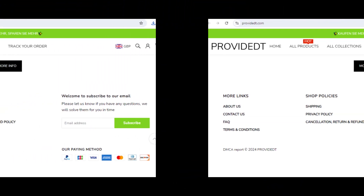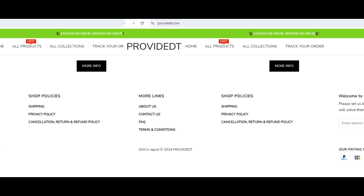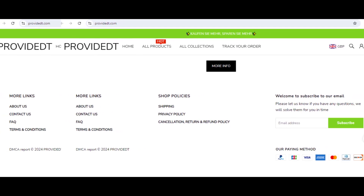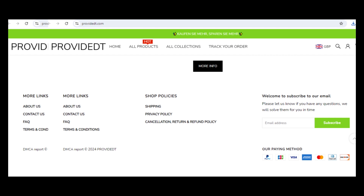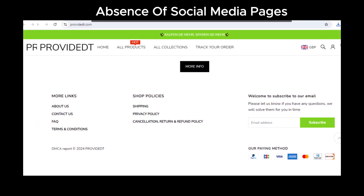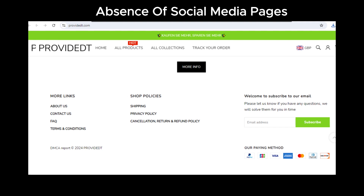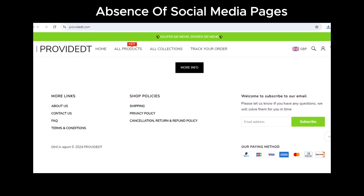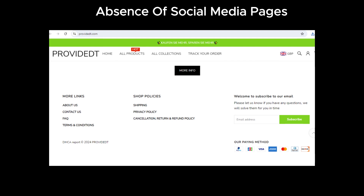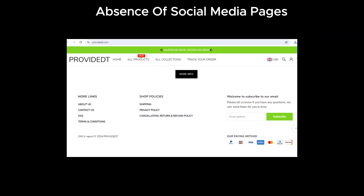First off, let's talk about social media. Most legitimate businesses are all over social media — it's a great way to build trust and connect with customers. But here's the thing: Provident.com hasn't linked to any official social media pages. That's a pretty big red flag because, honestly, what online store doesn't want to promote itself on social media these days?